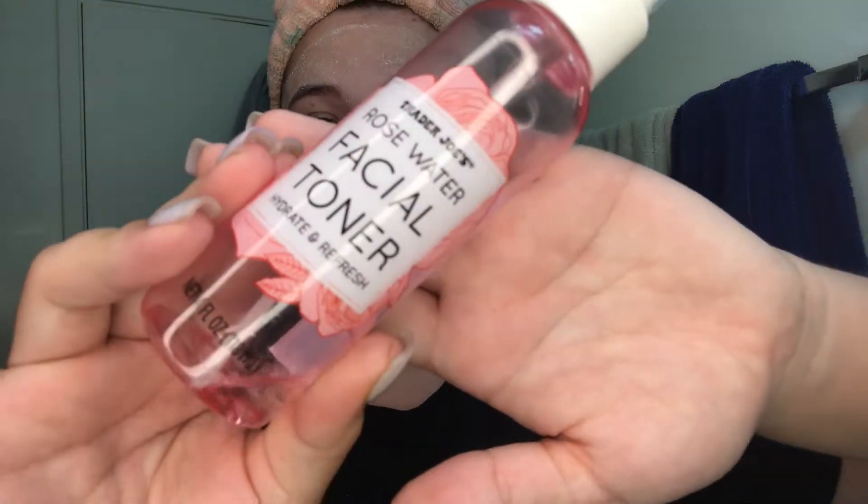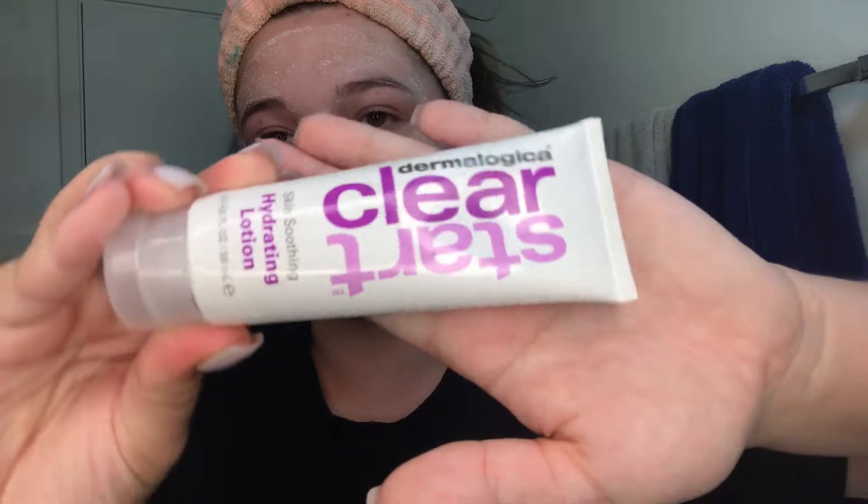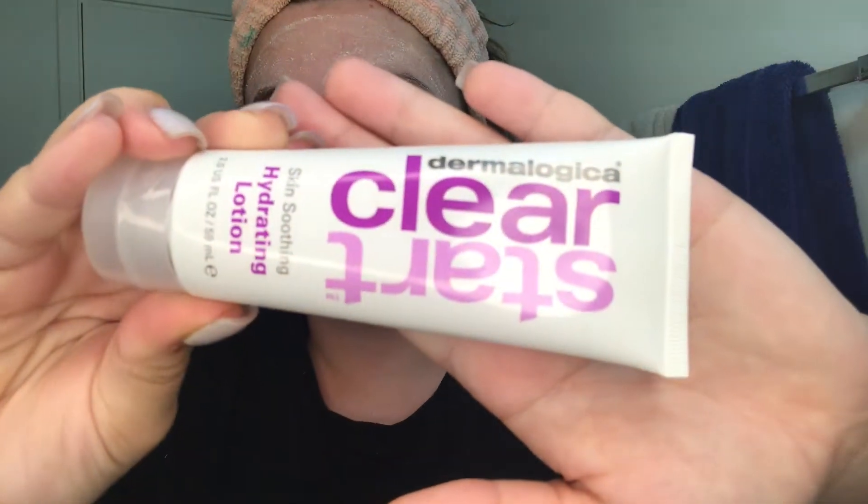After washing off the microfoliant and using the special cleansing gel, I'm going to move into some other products I like to use. First I'll use my rosewater facial toner from Trader Joe's — it's super cheap and I'll link it in the description. Then I'll use my Clear Start skin soothing hydrating lotion from Dermalogica. I love this one. Sometimes if I don't use this, I'll use a serum that has vitamin C and vitamin E in it, which also helps.